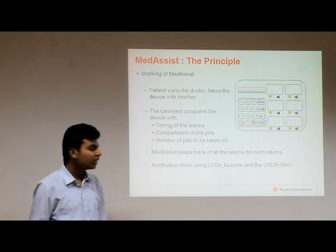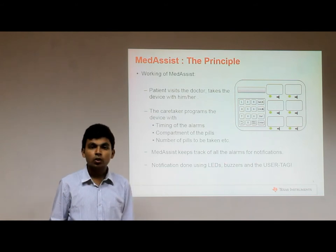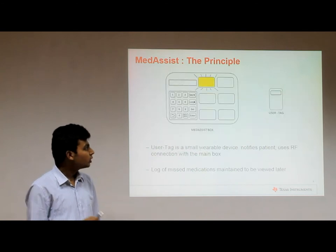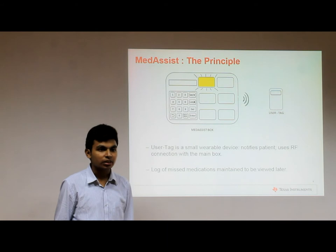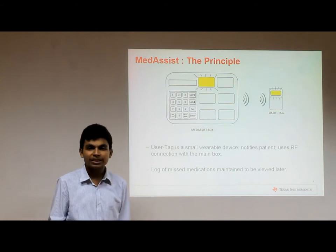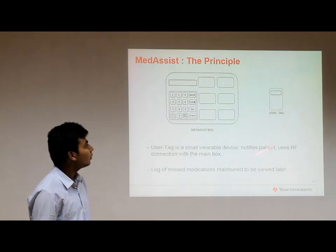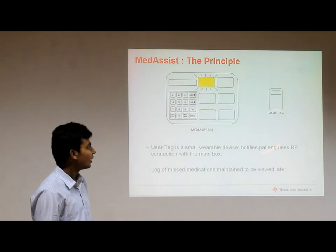At the time of medication, a notification system is triggered which uses LEDs and the user tag to notify the patient that the time has come to take the pills. The user tag is a small wearable device used to notify the patient, connected with the Medicis box using an RF — basically a wireless — connection. At the time of notification, the Medicis box triggers the user tag using a wireless signal.